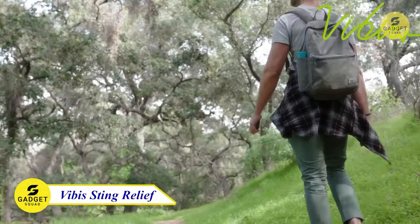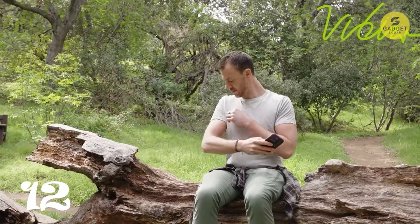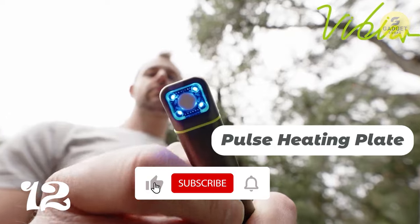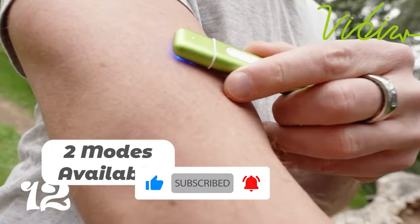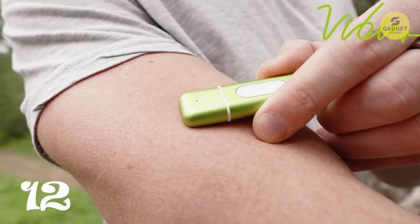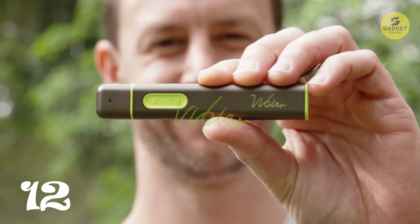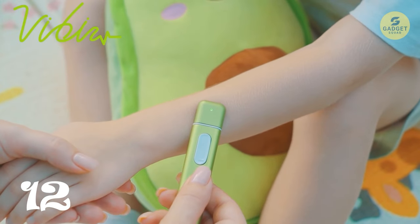The VB's Bug Bite Relief Tool is an electronic device designed to relieve itching and swelling after insect bites in just 10 seconds. Say goodbye to discomfort caused by mosquito, bee, or wasp bites. Equipped with innovative blue light technology, this relief tool combines 465-nanometer blue light with heat pulse, effectively breaking down irritants under the skin. With two temperature modes — high and low — it caters to different tolerance levels. A built-in 300 mAh rechargeable battery ensures long-lasting use of up to 400 times per charge. Made of durable aluminum alloy, it's compact, lightweight, and easy to carry.